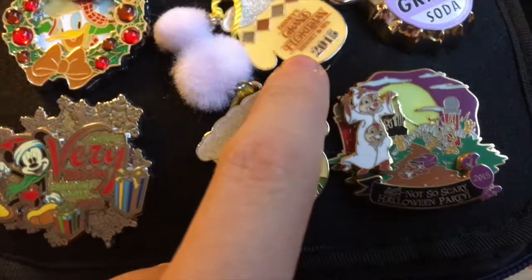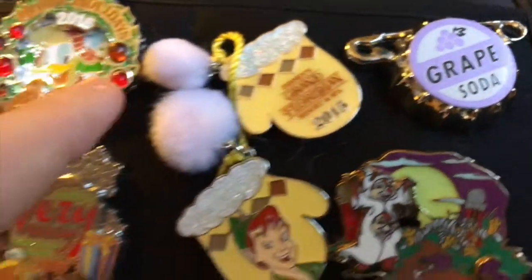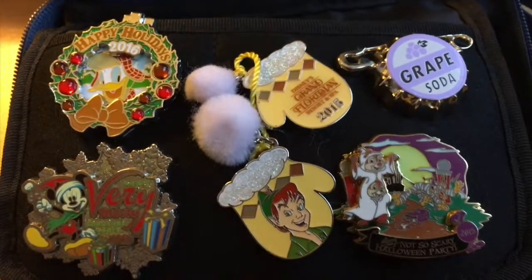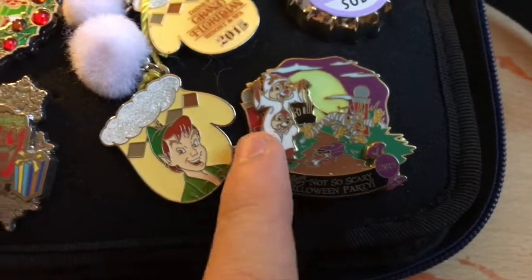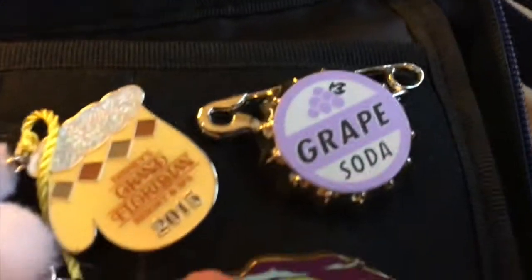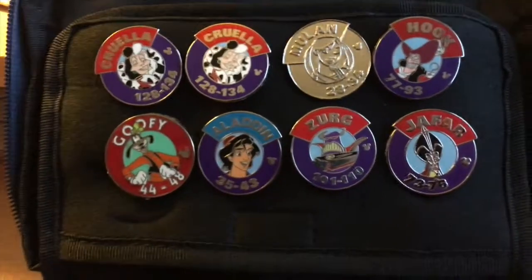To commemorate my stay in the Grand Floridian in 2015 I bought this pin badge with Peter Pan, and I have the Not-So-Scary Halloween Party 2015 badge down here - this little thing moves. And I've got my grape soda badge because why not - it's one of my favorite badges.